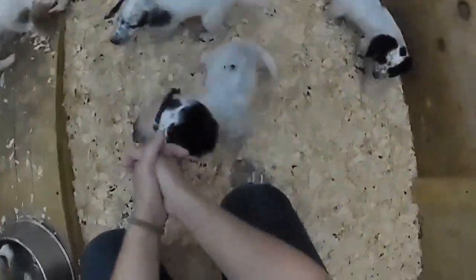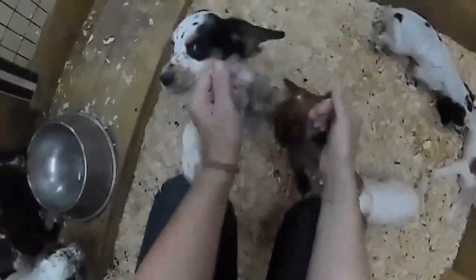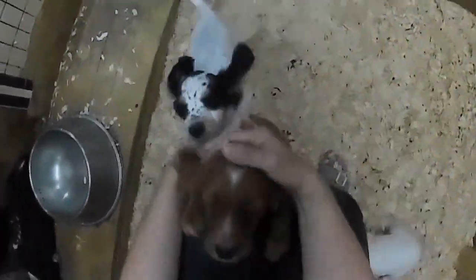This is Ginger's litter of seven English Cocker Spaniel puppies. We are definitely English Cocker Spaniel puppies — we've got lots of energy and we want lots of loving.